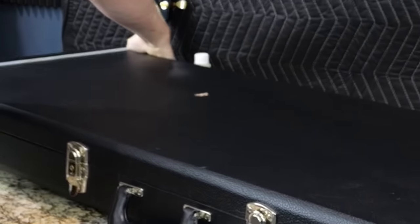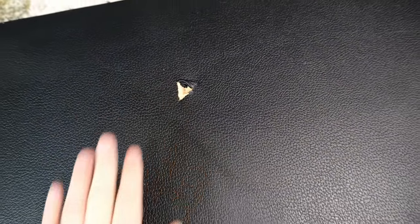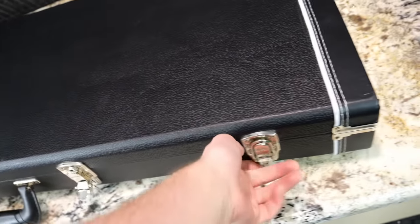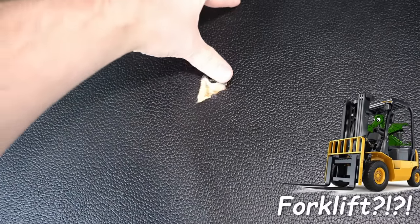Oh my goodness, are you guys seeing what I'm seeing? There's a hole in the case. I wish I had security footage to know what this poor thing went through. To get through that layer of bubble wrap and still nearly go all the way through the case is insane.